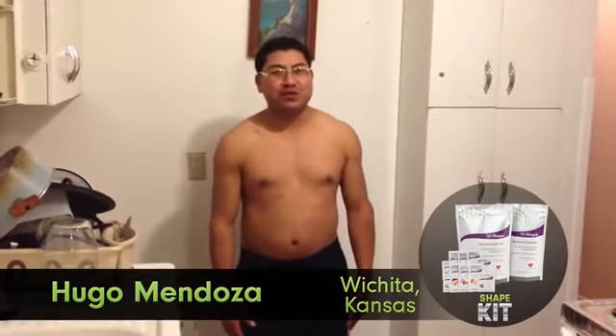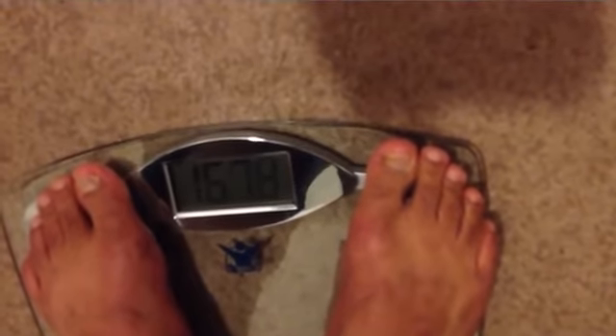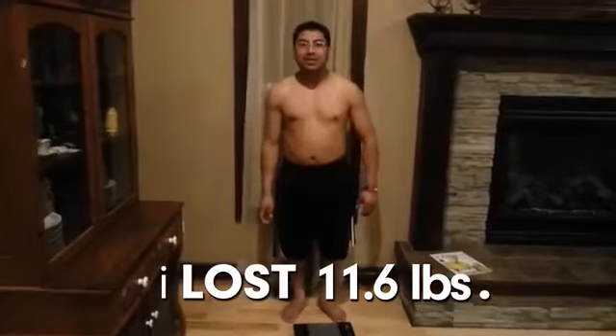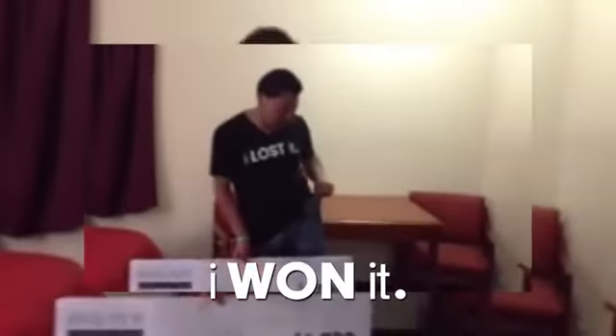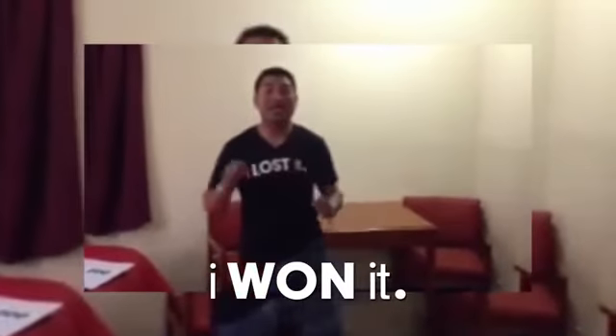I'm going to lose 10 pounds because I want to show my friends that they can be healthy too. I lost it. I'm healthy, more energy. You are the Project 10 winner of $1,000! I'm going to the mall to buy new pants because this one is bigger. And also I'm going to take a boxing class with a friend.